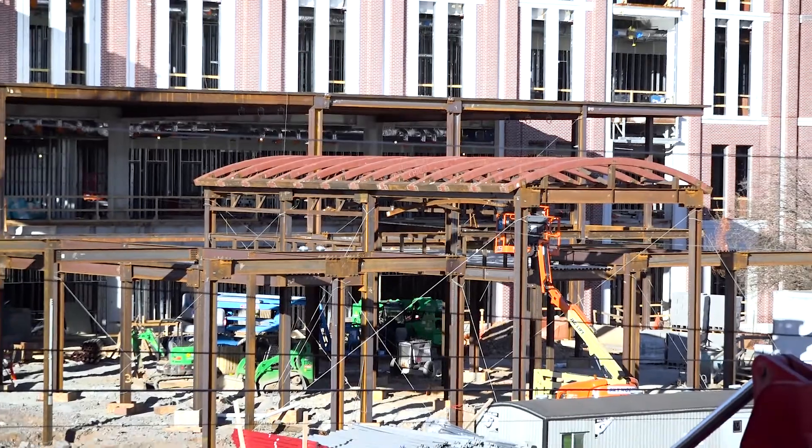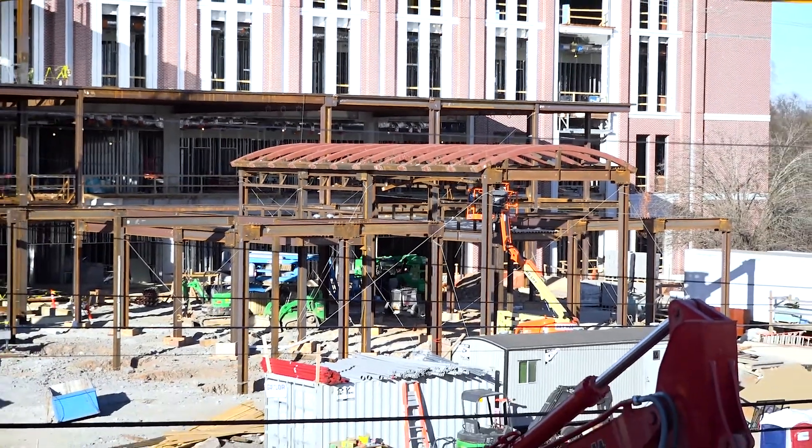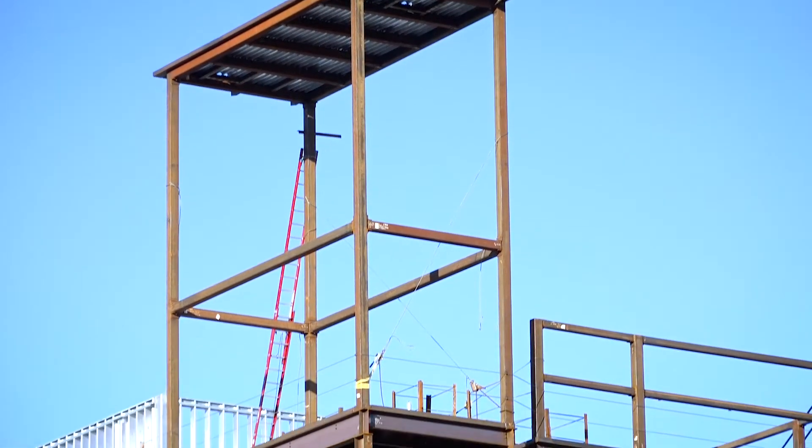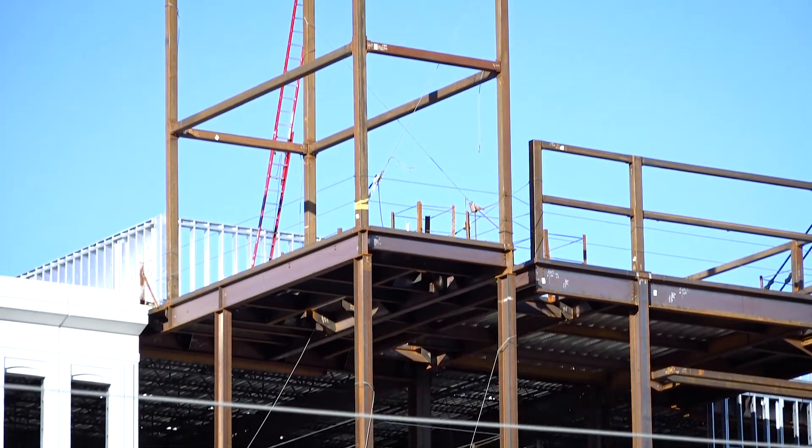Out in front of the building we have a single-story and a two-story what's called the entry pavilion — the very front of the building that's the public entrance for the judicial building. There'll be a security checkpoint there that everyone will pass through and have their bags checked. Then there's a two-story lobby behind that that will serve as a gathering place, and there'll be an escalator, a monumental staircase, and signage that will direct people to the places they need to go inside the building.